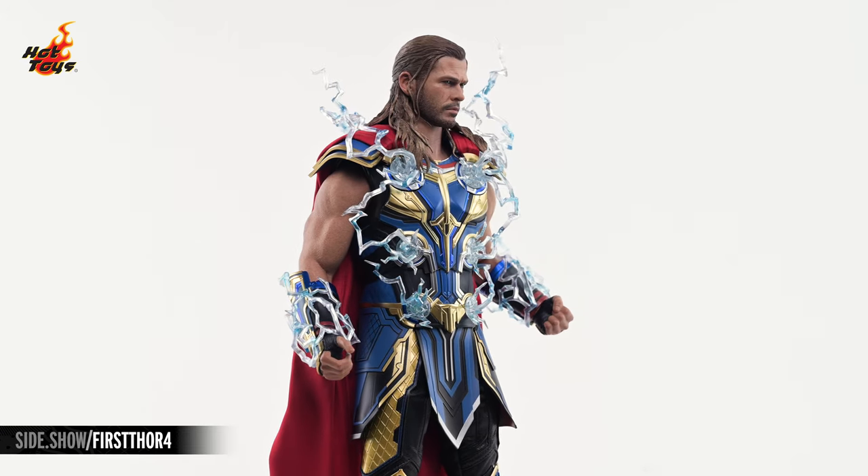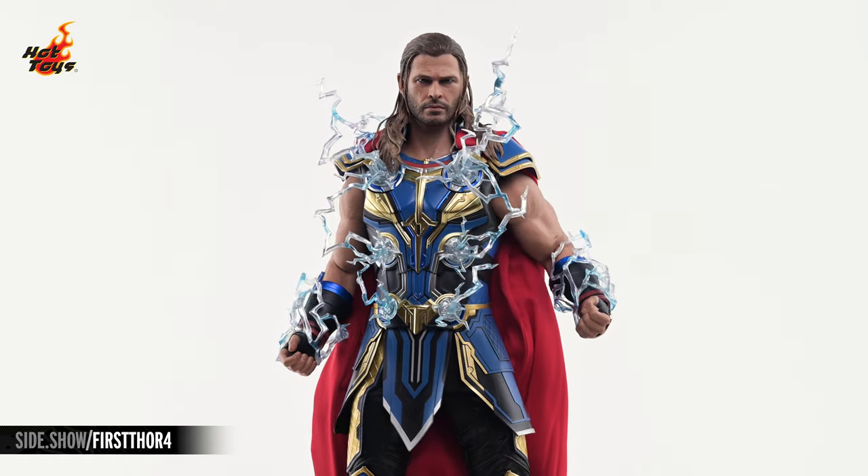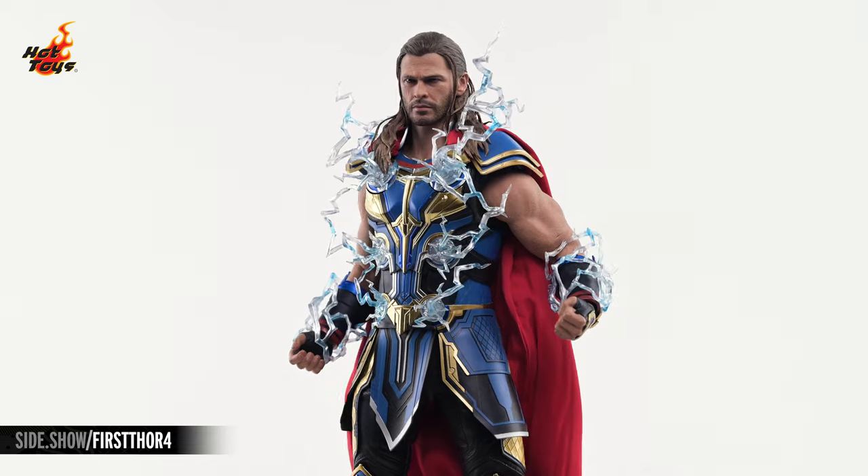The circular plates on Thor's armor can be swapped out for corresponding torso lightning effects. Those effects can be combined with the lightning effects for the arms to complete the look.